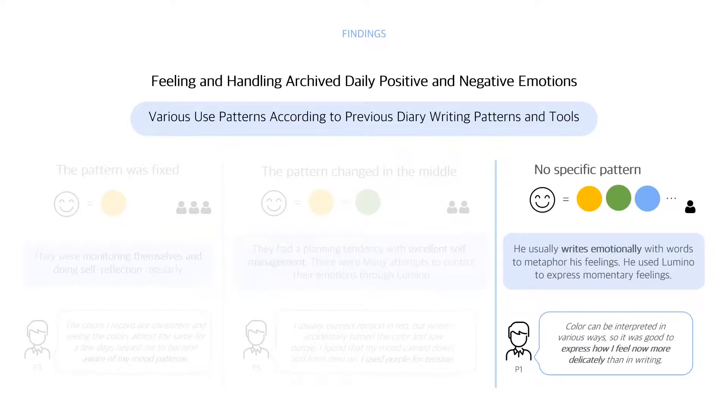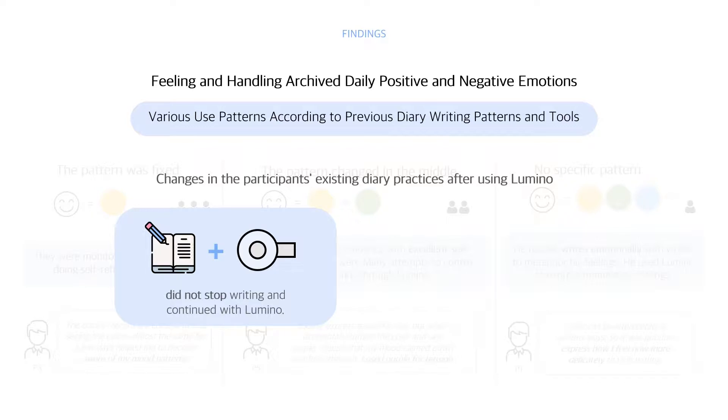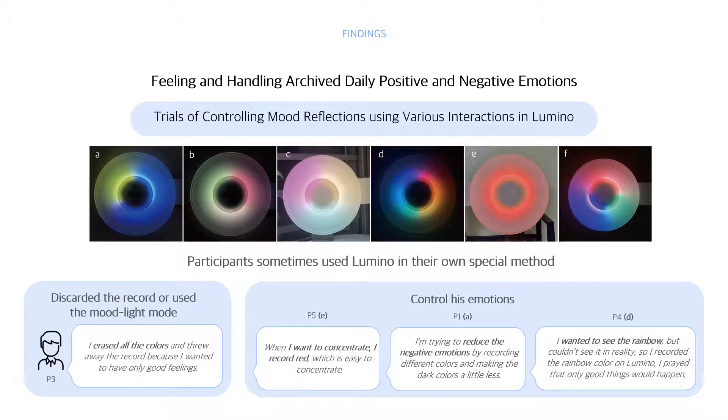In the last case, participants used different colors to express specific moods — they usually write emotionally and used Lumino to express momentary feelings. We also found changes in participants' existing diary practice after using Lumino: participants who recorded in handwritten diaries did not switch to Lumino, while those who used apps stopped using them when using Lumino. Participants sometimes used Lumino in special ways — some discarded records or used mood light mode to avoid reflecting on negative moods, like P5 who recorded red for concentration and P4 who recorded rainbow colors for good luck.